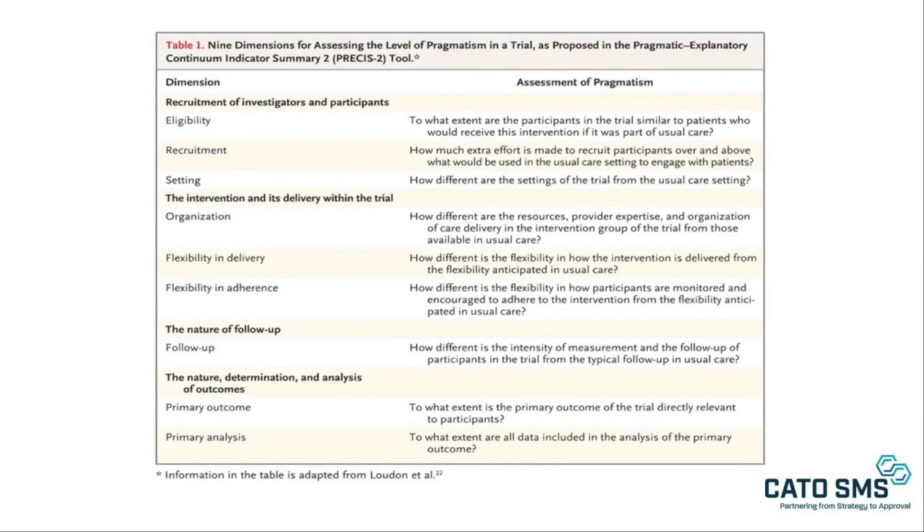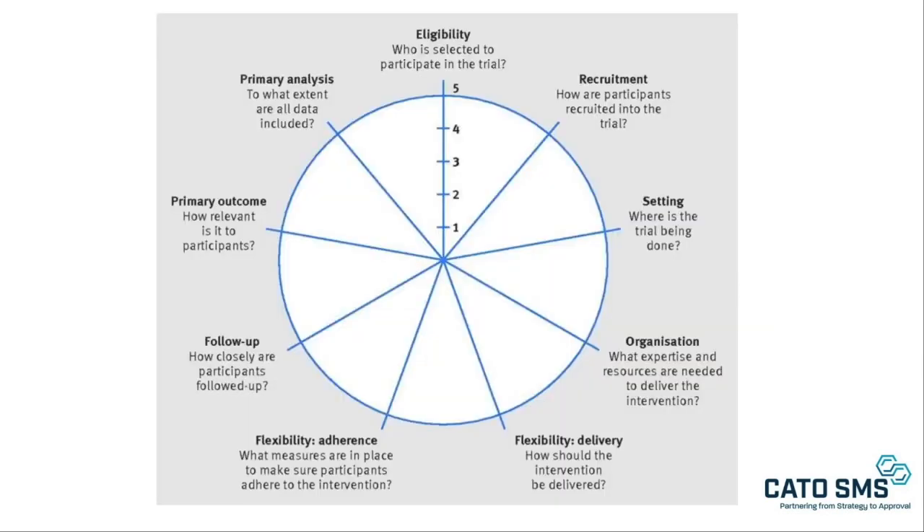Looking at a recent New England Journal of Medicine paper assessing the evolving role of pragmatism in clinical trials, and focusing on such things as who should be eligible, how do we recruit, what is the better setting for a pragmatic trial, who are the stakeholders, and what kinds of flexibility do we have for delivering care. Another way of depicting this is assessing how far down a given road from the center of a circle to the perimeter — how far down the road towards pragmatic clinical trial designs have you traveled with regard to eligibility, setting, delivery flexibility, follow-up, or your primary outcome.